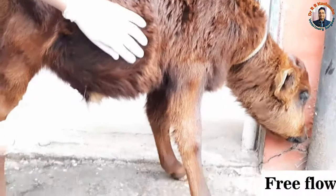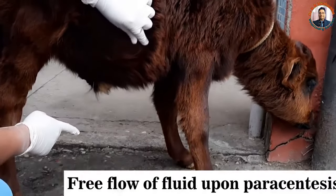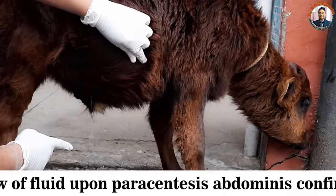You can see there is a free flow of fluid. This fluid is nothing but urine.